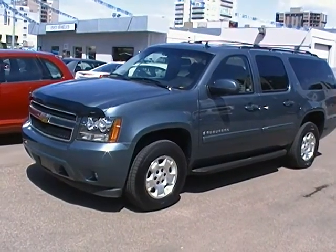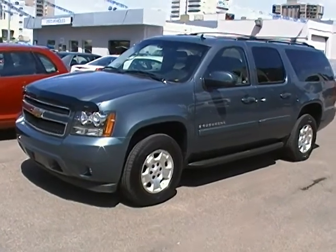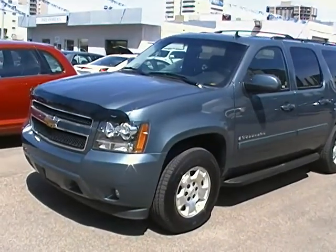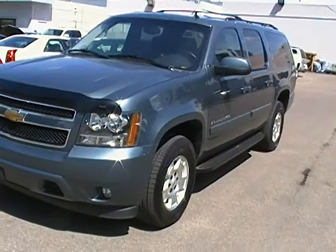Hello and welcome to Edmonton Motors located here at 11445 Jasper Avenue in downtown Edmonton. Just want to take a minute and highlight this 2009 Chevy Suburban. As you can see this vehicle has tons of features on it. It is an LT.